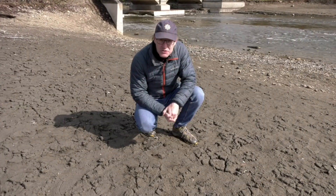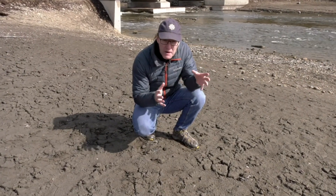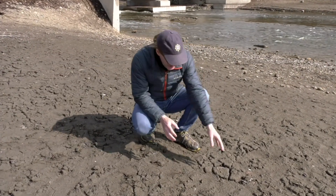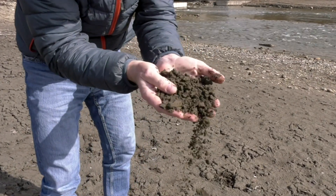Before humans were around, floods were a welcome part of the natural world. Waterside ecosystems were able to move from one place to another, and nutrients just like this went from beside the river to well inland in the forest.